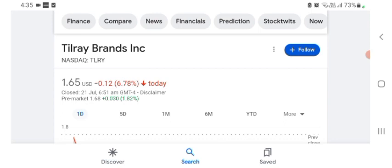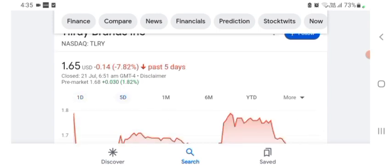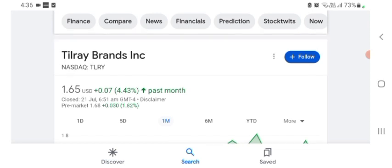The stock was trading at $1.65 US dollar with a 6.78 negative in a day. Five days before, the stock was trading at 7.82 negative in a day. One month before, the stock was trading at 4.43 percent positive in a day. The stock was trading at $1.65 US dollar and was volatile for the day. The volume of the stock was recently at an all-time low.